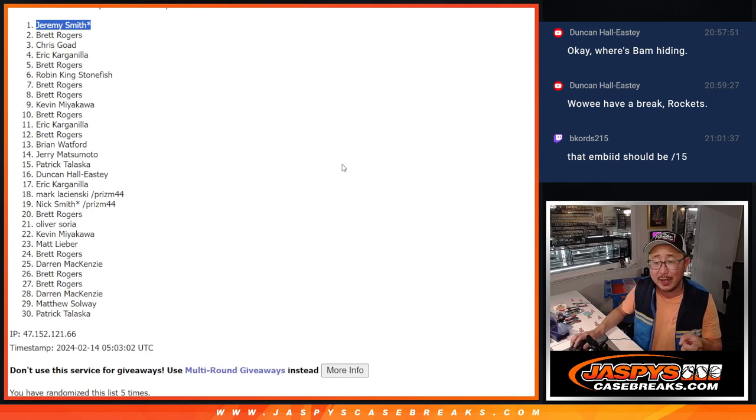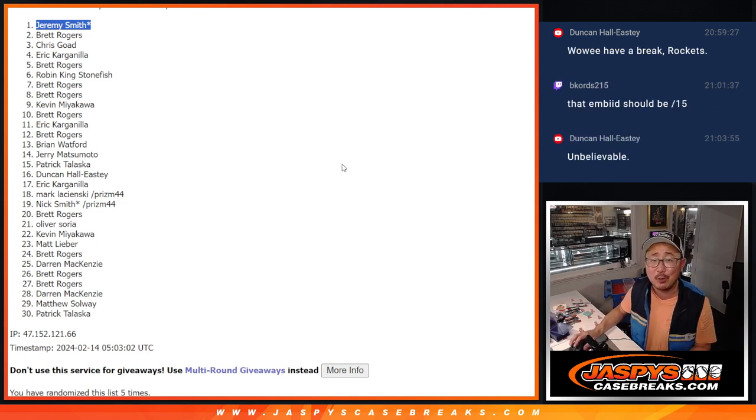70% of the time, last spot mojo hits 100% of the time. $500 of break credit going your way, Jeremy — it's going to go to your email, it never expires, you don't have to use all of it at once, and I think you can combine codes too. There you go gang — I'm Joe for JazpysCaseBreaks.com. Thanks for watching, thanks for breaking with me, and I'll see you next time. Bye bye!